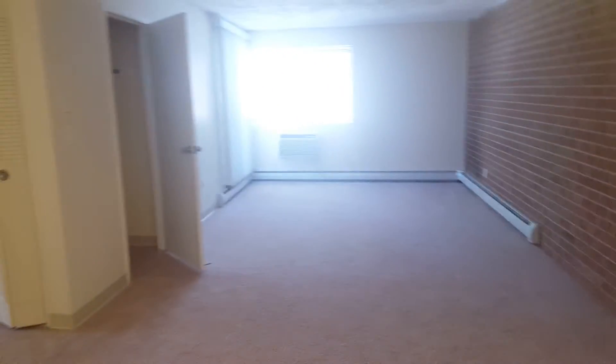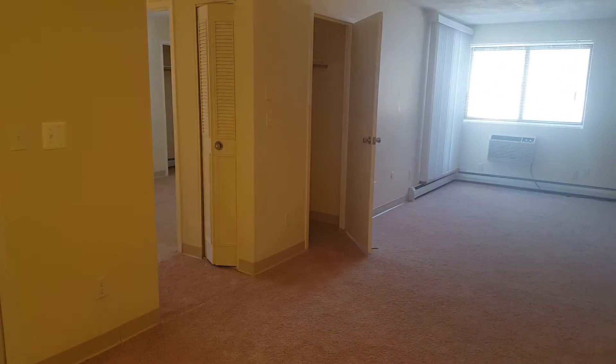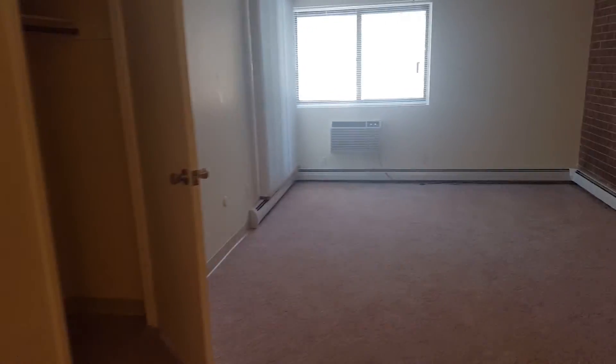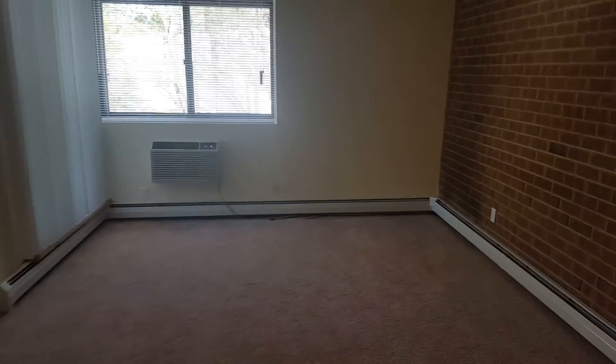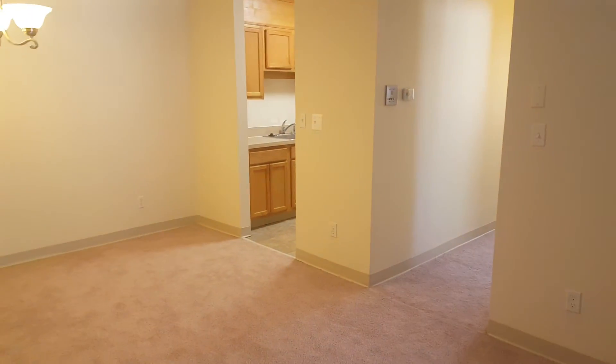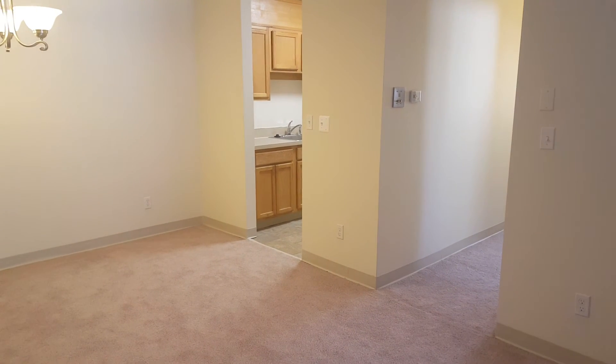If this apartment or any apartments here at Queen Anne's Gate are something you are interested in learning more about, give us a call at 781-335-0726 or visit our website at qagpts.com. Thank you very much for watching and have an excellent day.